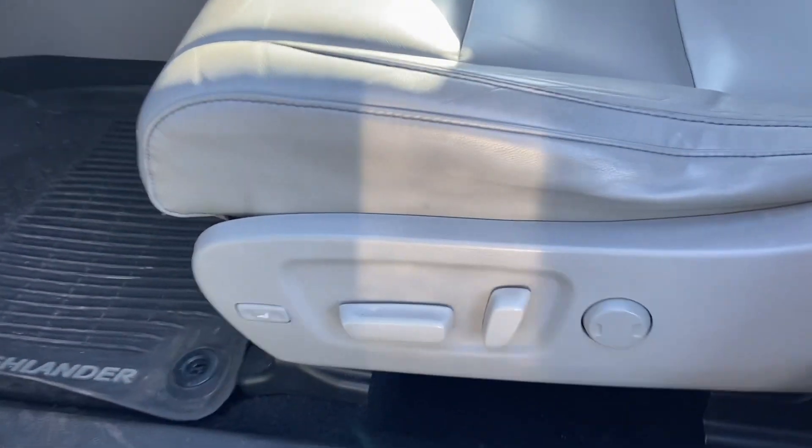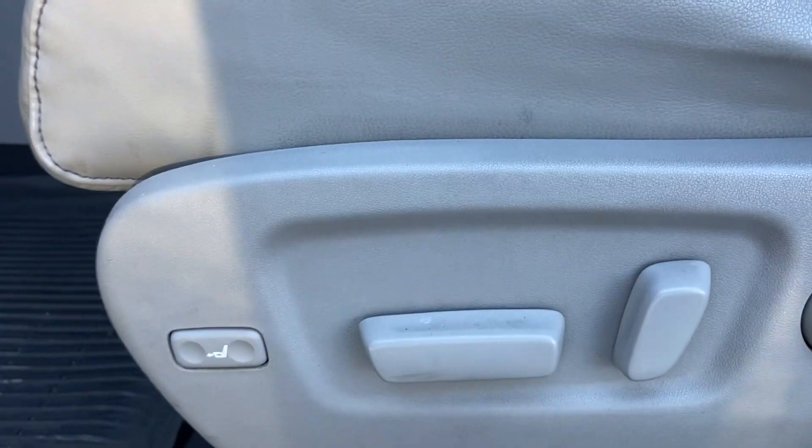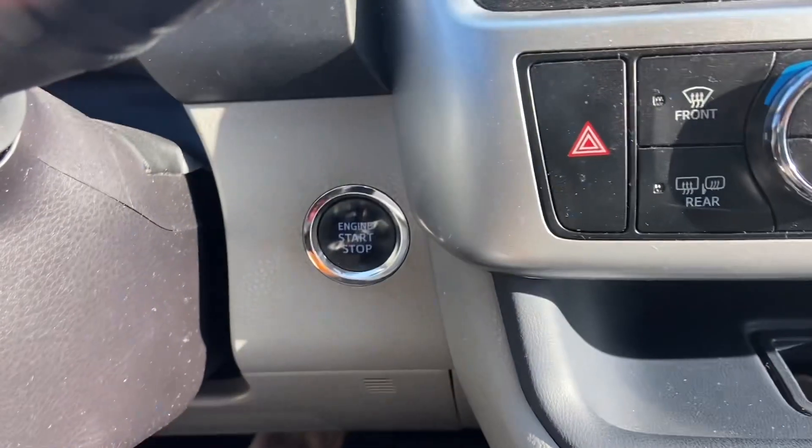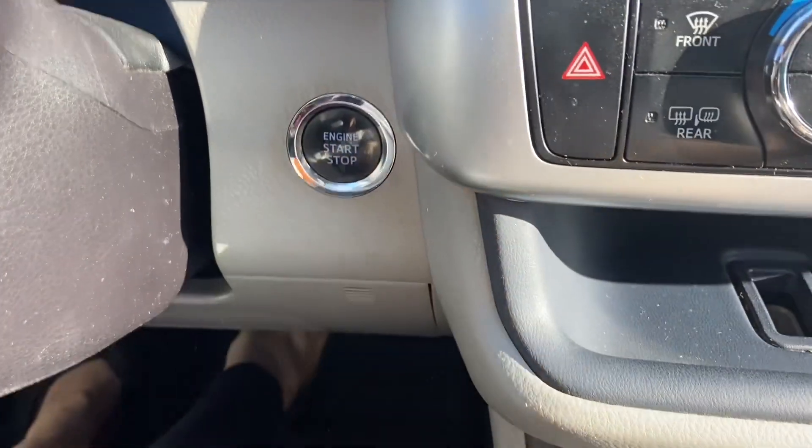You have power controls here on your seat, including lumbar support, and these seats look fantastic. This is a push-button start — you have to have your foot on the brake.